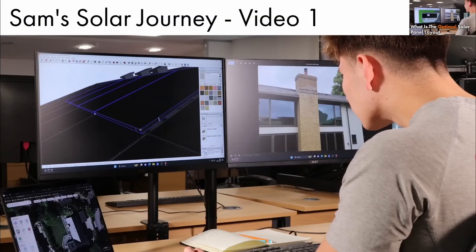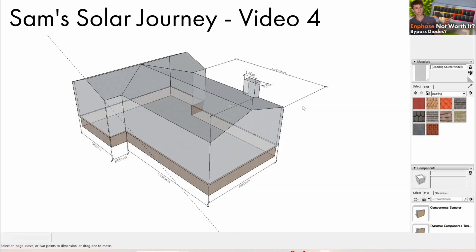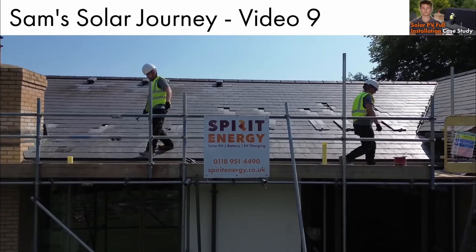If you'd like to see what you get when you request a quote from Spirit Energy, check out our case study video series, Sam's Solar Journey, which covers the entire project of one of our clients from the initial inquiry to the design, survey, project management, and installation of his solar and battery system.